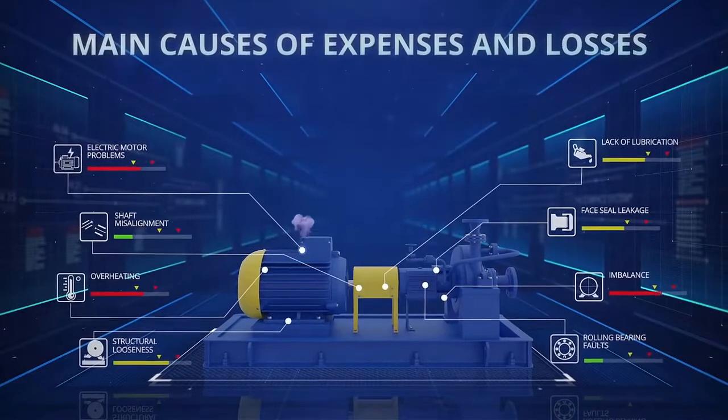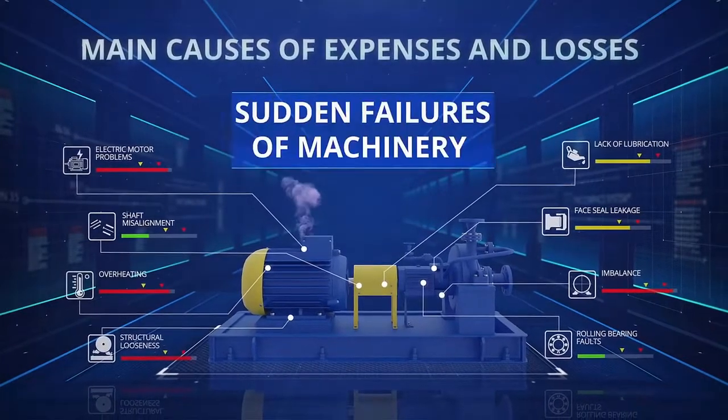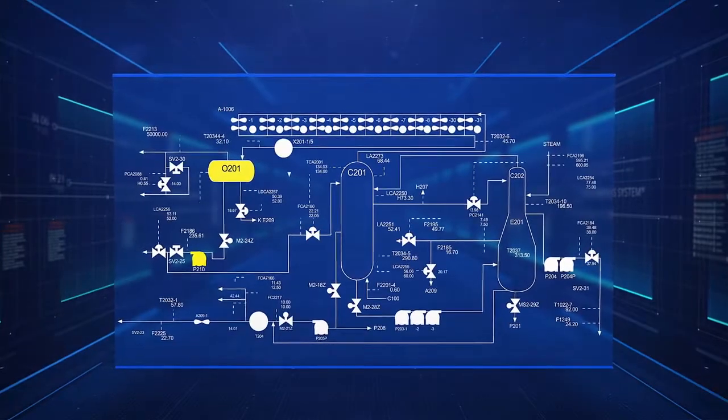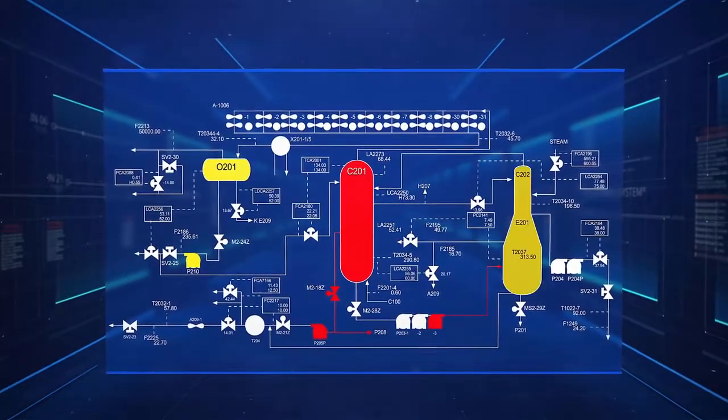It's well known that the primary costs and losses in petroleum refining come from sudden failures of equipment. A distributed control system, DCS, supplies comprehensive information on the process and operation modes of the equipment.